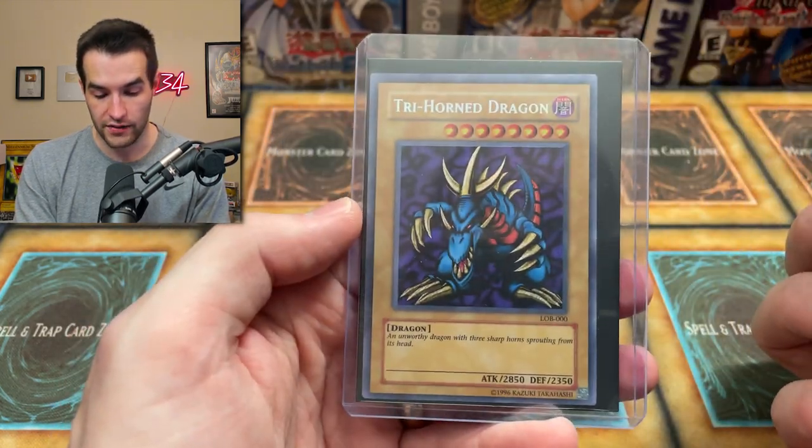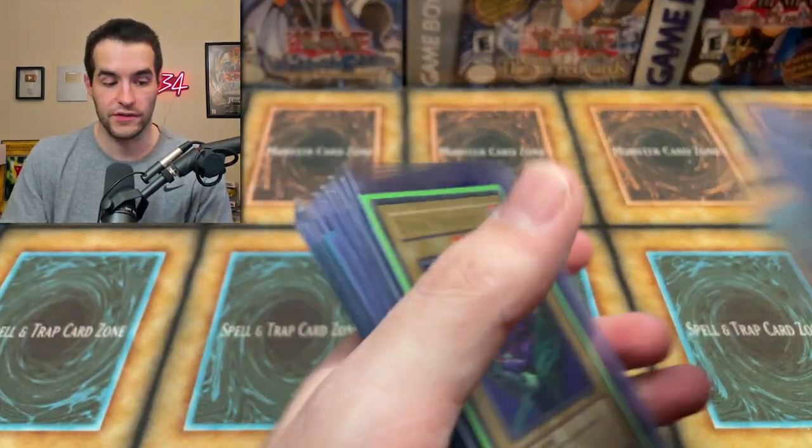Red Eyes B. Dragon reprint, another reprint, and Tri-Horn — another reprint. So tons of reprints in here, but still great cards even as reprints.